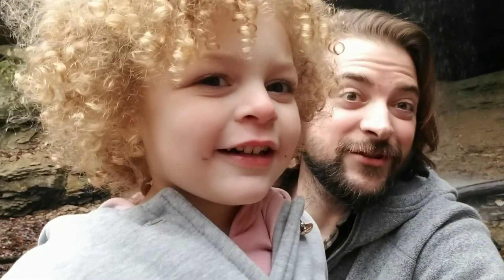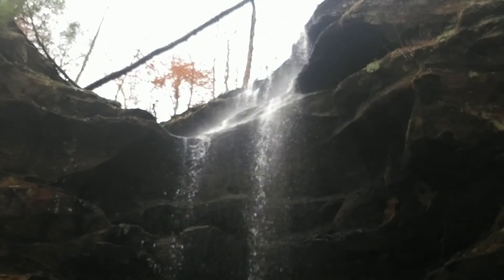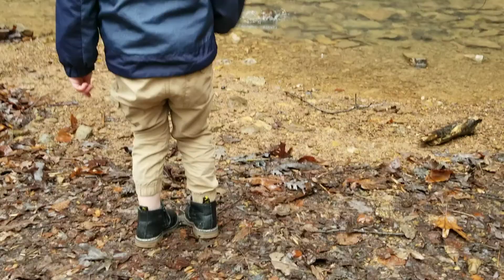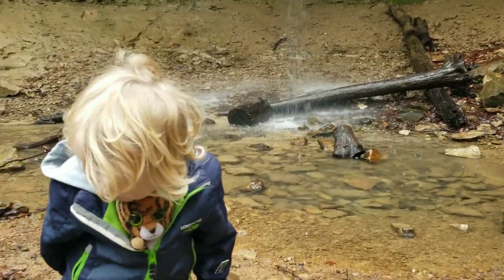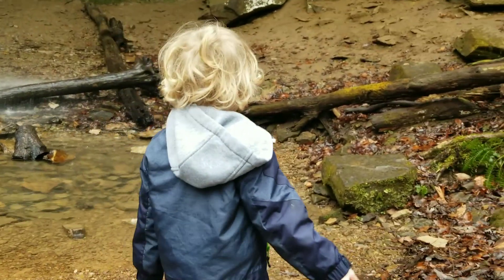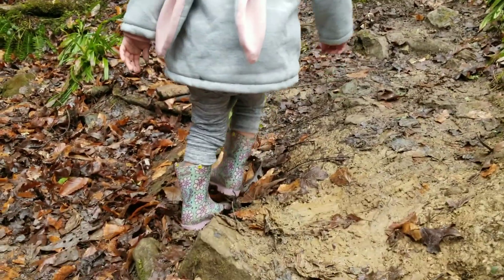Scarlet and I would like to introduce you to Hemlock Cliffs. Good job. Stay over here, baby. Yeah, stay over here with me please.